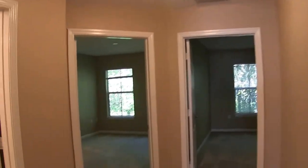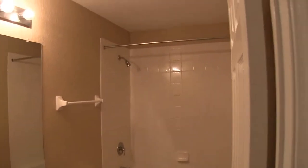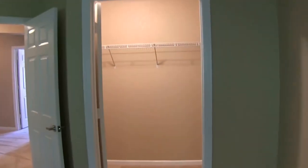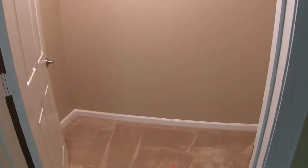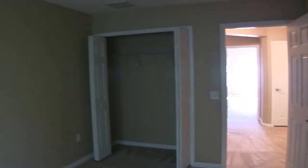We'll come on out to the hall. To the left is the hall bath, which features a tub shower combo. We'll come on in to bedroom number one. This is a 10 by 12 bedroom with its own walk-in closet. Bedroom number two is a 14 by 10 bedroom with sizeable closet space.